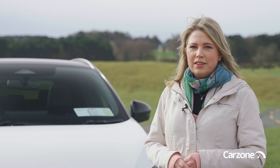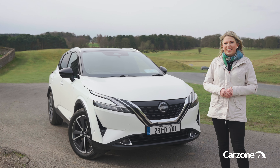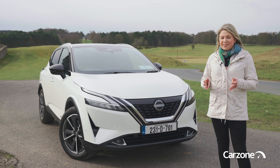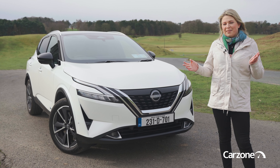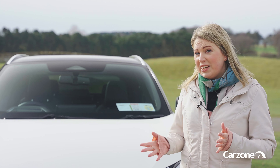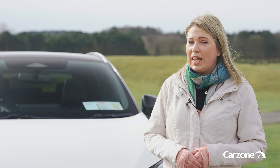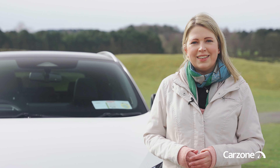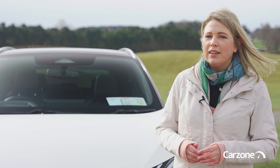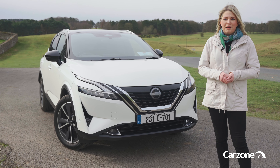The Nissan Qashqai is a little bit of a legend. It first launched back in 2007 and there's been three generations of the car. This is the latest third generation Qashqai. It's a very familiar sight on Irish roads and a staple of the school run — many kids would have grown up in the back of one. But in recent years the Qashqai's crown has been threatened by the Hyundai Tucson, the Kia Sportage and even the Toyota RAV4 as this segment has moved away from diesel towards hybrid. But now Nissan bites back with the new Qashqai e-power hybrid.